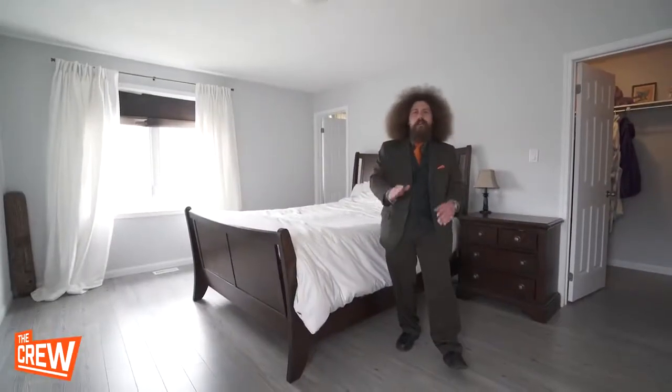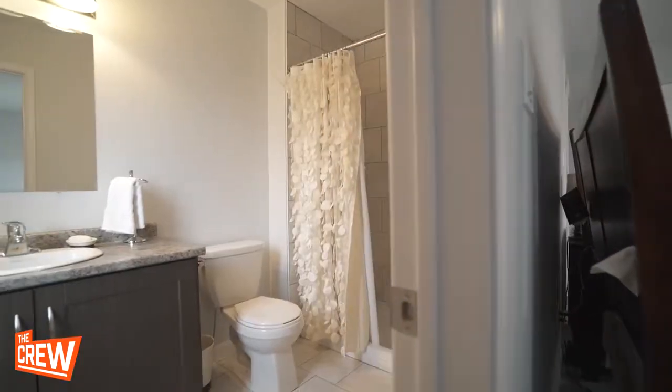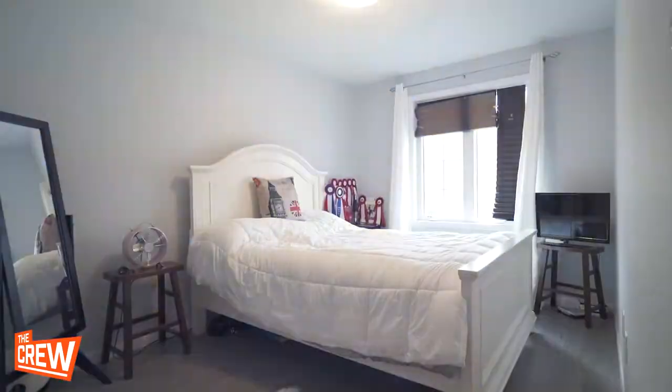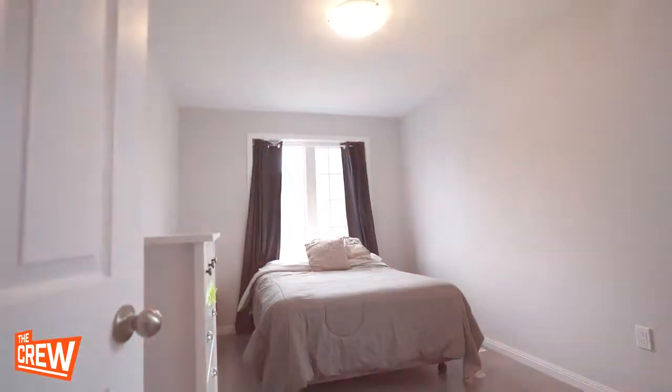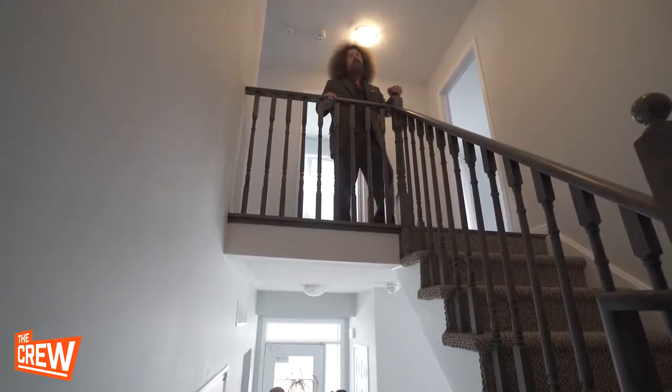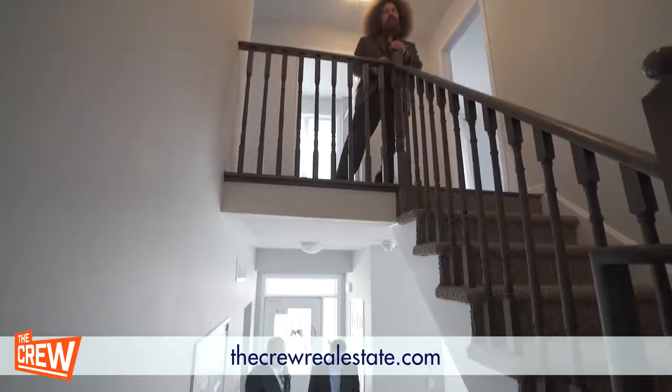The magnificent master bedroom features an ensuite bathroom and a walk-in closet. Two more bedrooms and a third bath complete the second floor and the home. For more information about this home, contact Jamie at TheCrewRealEstate.com.